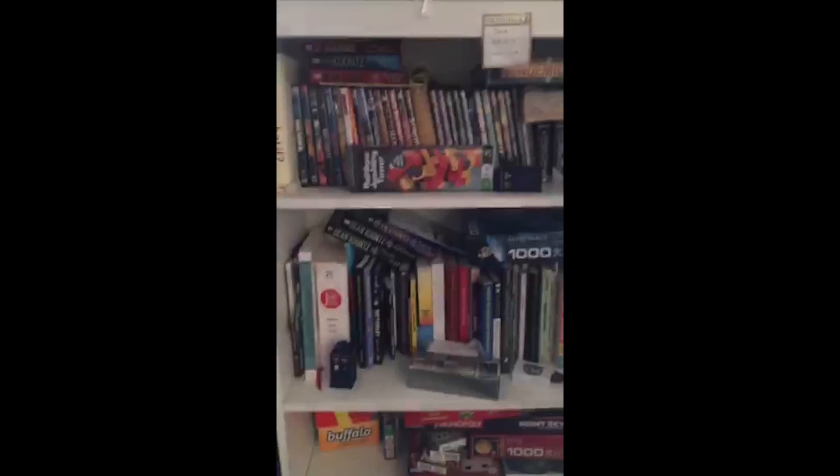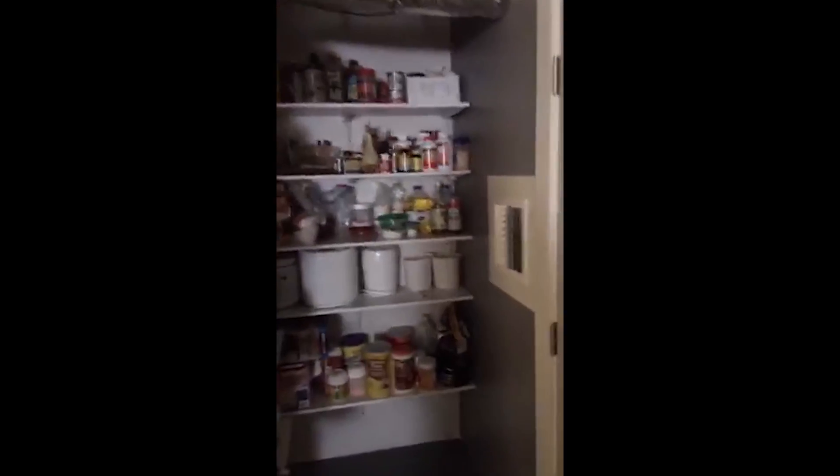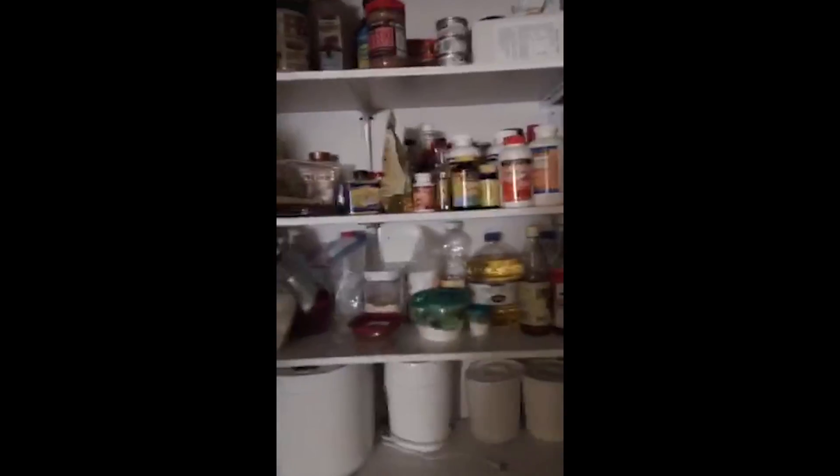I guess this is like the entertainment area... this is the kitchen. It's kind of dark in here — I don't know where the lights are. But actually, just for the ones...